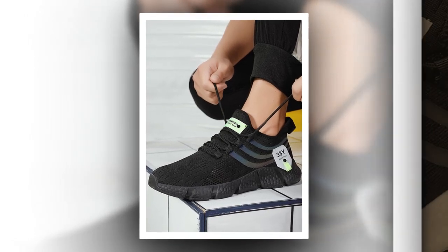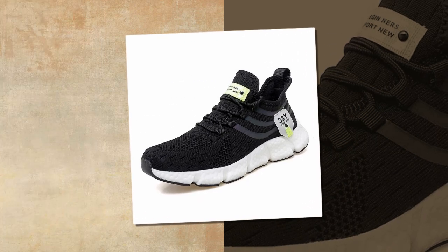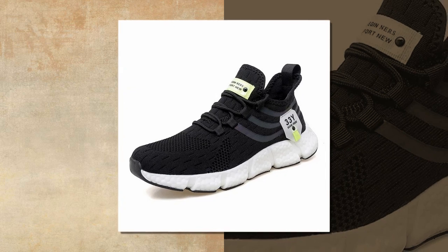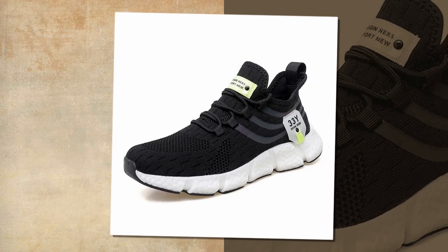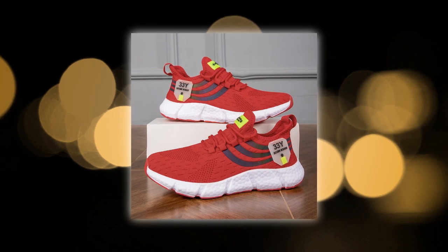Moving on to comfort, and this is where these shoes truly shine. Inside, we have an EVA insole. EVA, or ethylene vinyl acetate, is known for its cushioning properties. It's lightweight, flexible, and provides excellent shock absorption. This means that with every step you take, the insole works to reduce the impact on your feet, making these shoes ideal for all-day wear.